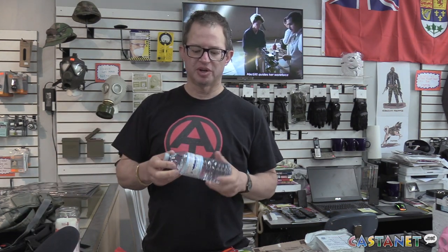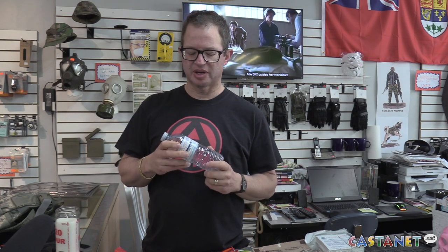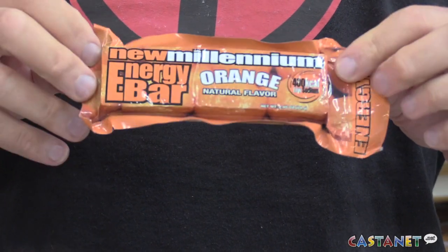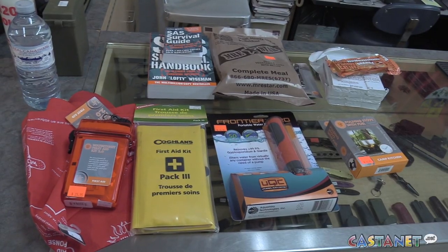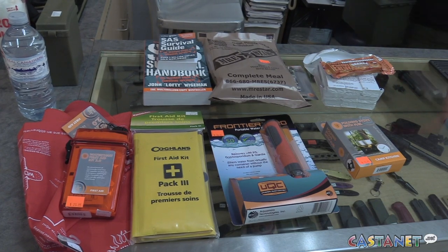First thing I would recommend is the basics that most people should have: food and water. You could store bottled water — usually something in small bottles that's transportable. I would also recommend a water filter system, something like this — it's portable and very good. For food, whatever you normally eat is always a good idea. I also sell MREs, which are meals ready to eat. These come with a chemical heater, so you can have a hot meal.